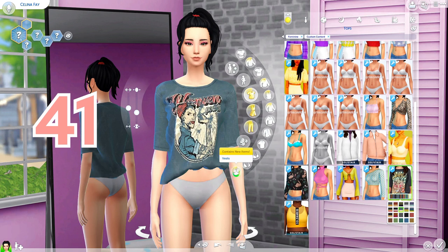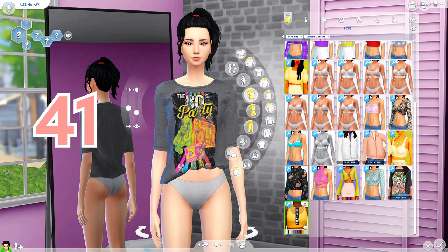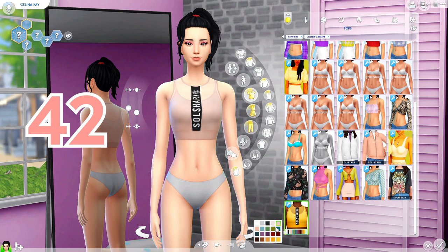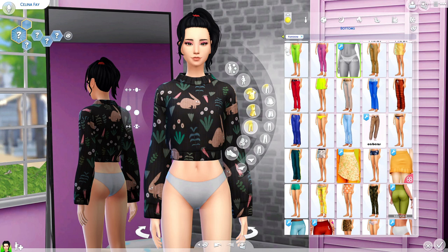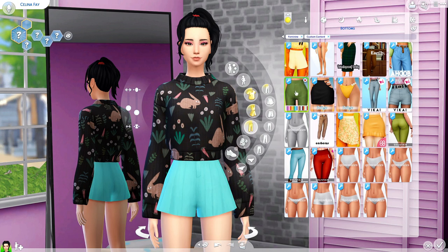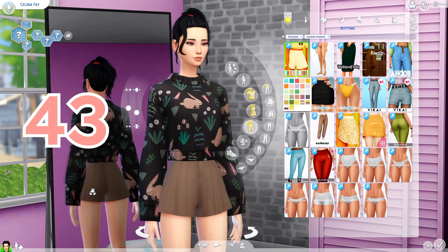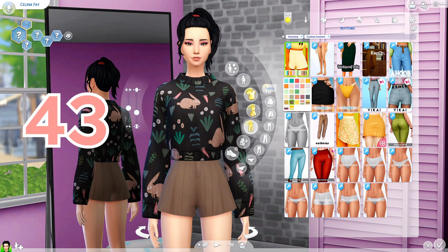We've got this cute little off-the-shoulder or one-shoulder top, and a graphic tee that looks a little tucked — a bit more alpha style but I like it. There's also a sports bra. Now putting the sweater back on to show the bottoms. We have these very summery shorts — I believe they have a little matching set, which is adorable.